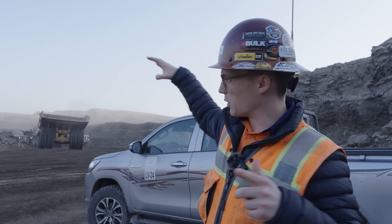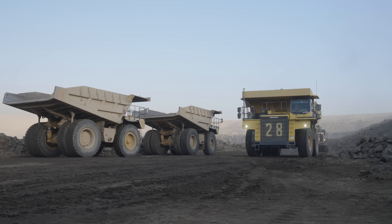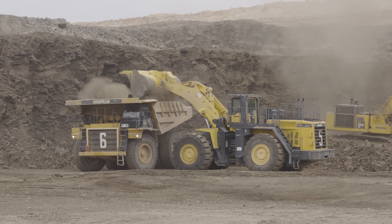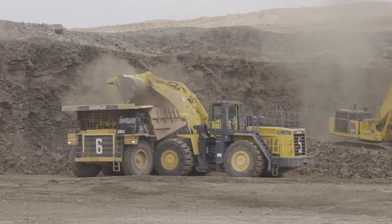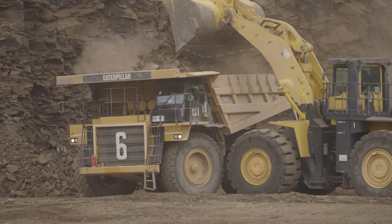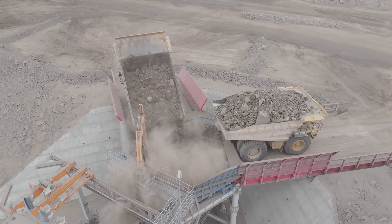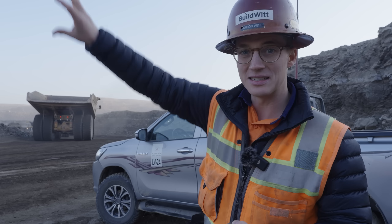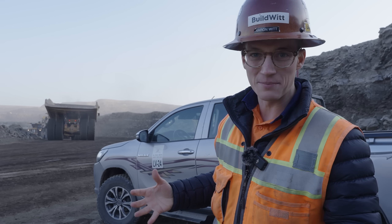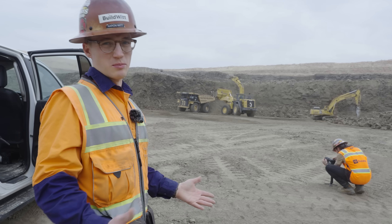They're mining the oil shale from different locations within the pit because it needs to be blended — it doesn't all have the same concentration of oil within it. So they're pulling a little bit from here, a little bit from there, sending all these trucks up to a stockpile and to the crushers, mixing the material while crushing it and sending it to the plant so that when it arrives it's more consistent and can burn consistently to produce power consistently.